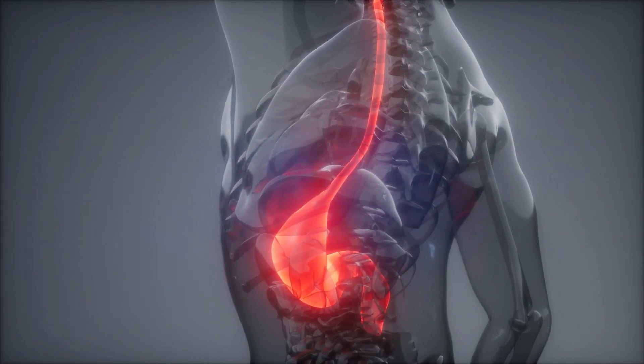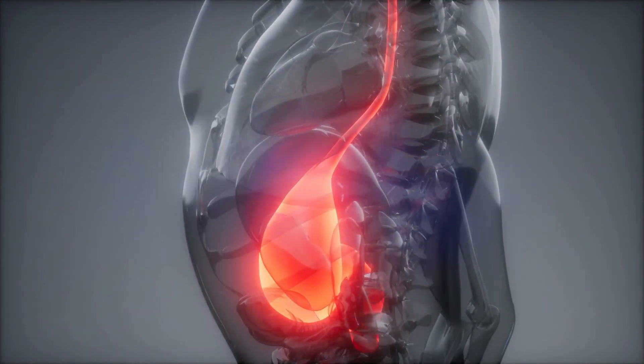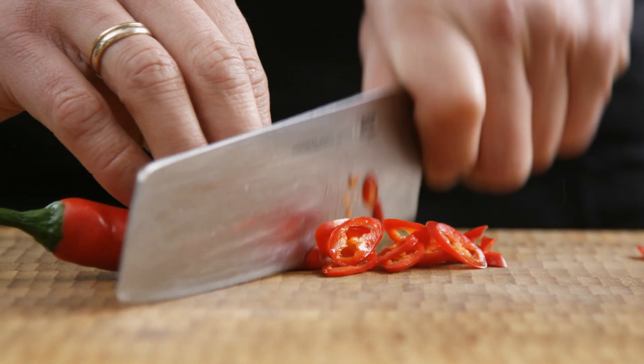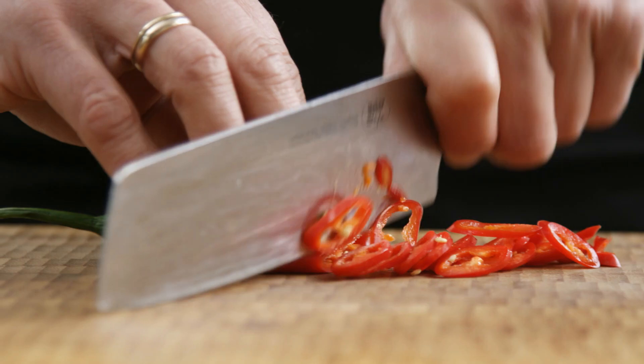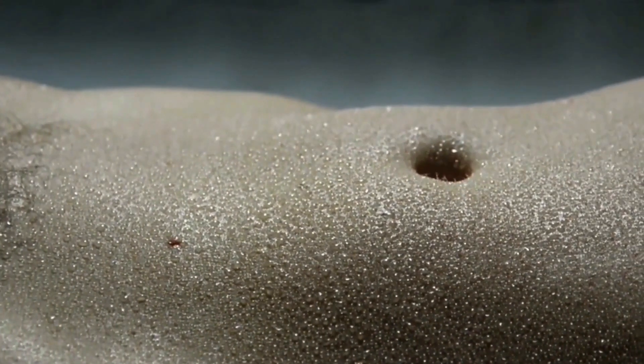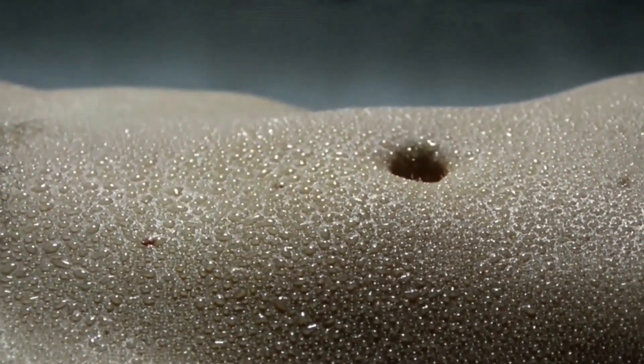Protein-rich foods help your stomach to feel full and prevent you from overeating. Along with protein-rich foods, spicy foods which have capsaicin also help in boosting the metabolism. Eating spicy foods helps in burning additional calories from the body when compared to non-spicy foods.